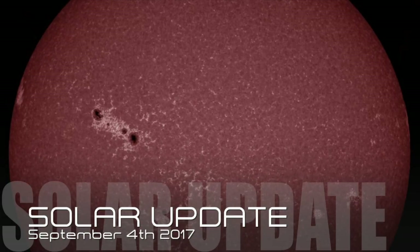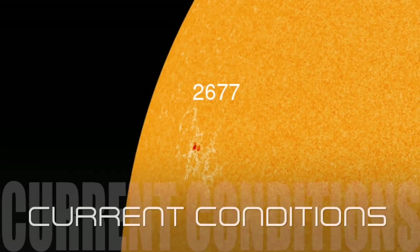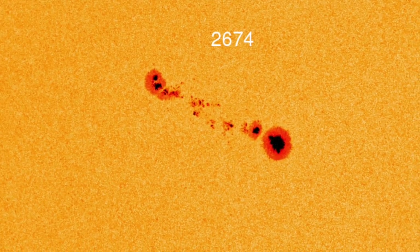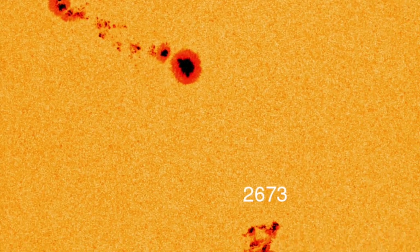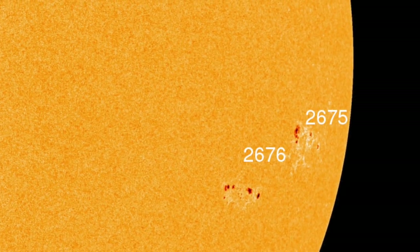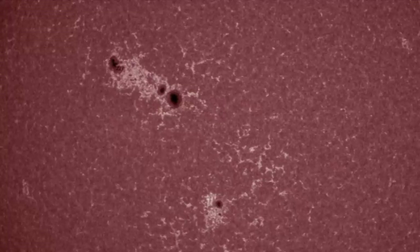Welcome back to the Grand Solar Minimum Channel. Today is September 4, 2017. We have AR2677 that is now facing Earth, along with the humongous AR2674 and AR2673. AR2675 and AR2676 are exiting the sun's view right now, but the fast-growing sunspot AR2673 has a beta-gamma magnetic field that harbors energy for M-class solar flares.